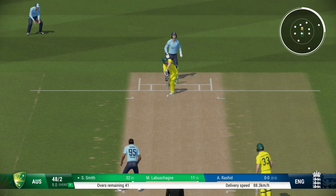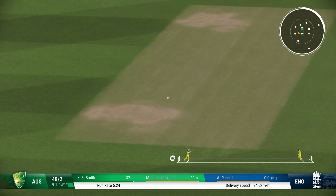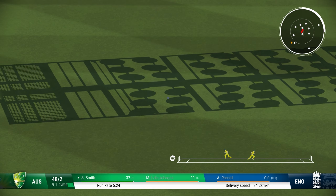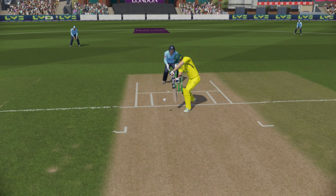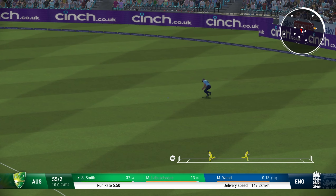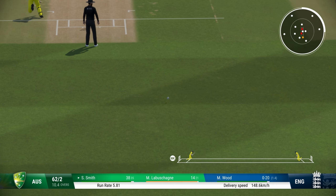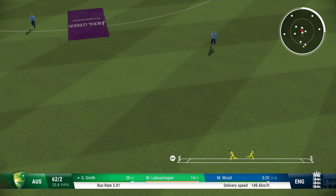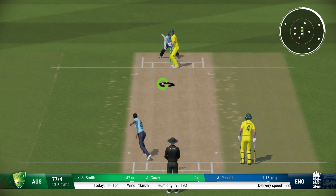Adil Rashid, the spinner, is brought into the attack for England. Australia 48 for two. A flowing drive — that is a beautiful flowing drive to reach the boundary. Smith is in really good form. Short delivery by Mark Wood at 149 kph — that is really quick. Oh, that is a superb shot! Well made on in place — pacey delivery and he just punches it to the boundary.